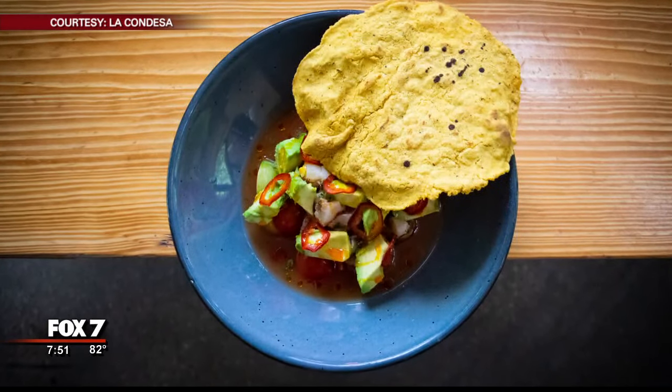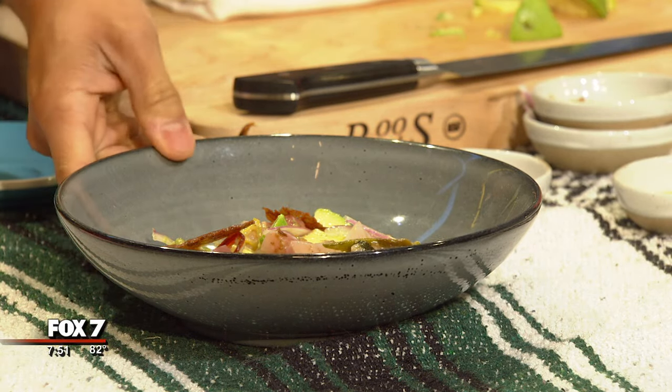Thanks so much, Chef, for coming in on your Sunday — we appreciate it. I'm going to eat that. If you come back from the break and there's no more eye makeup, you know why. Blame the habaneros. And when we come back from the break, we're going to have another look at your headlines and weather. We'll be right back.